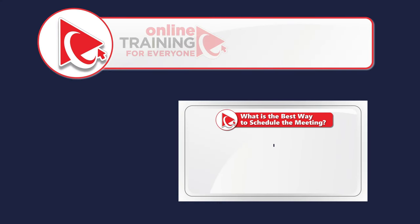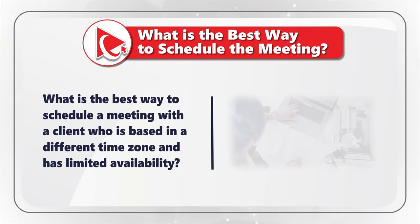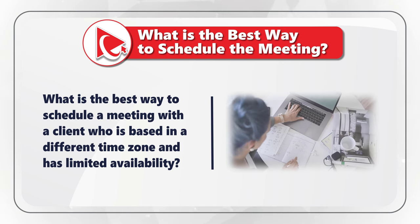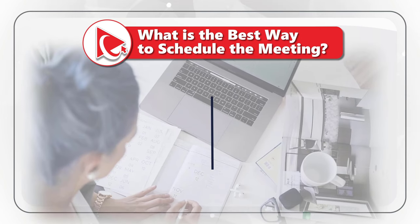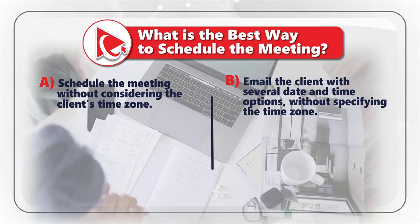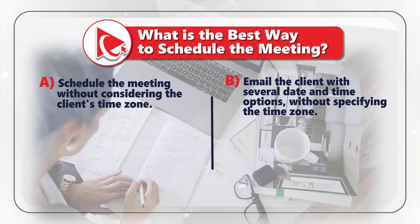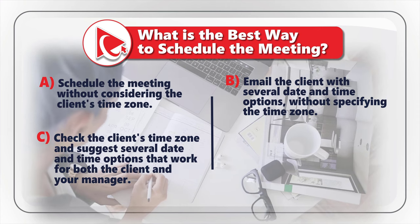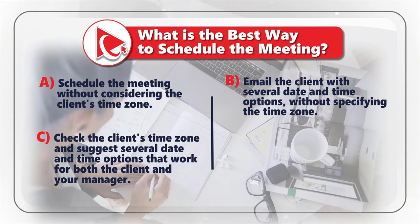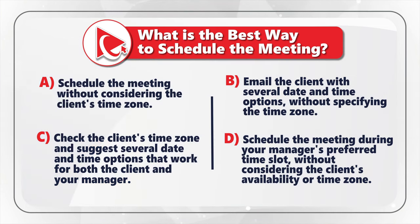Here's a very interesting question to determine how well you can work with others. You need to determine the best way to schedule a meeting with a client who is based in a different time zone and has limited availability. Choice A: Schedule the meeting without considering the client's time zone. Choice B: Email the client with several date and time options without specifying the time zone. Choice C: Check the client's time zone and suggest several date and time options that work for both the client and your manager. Choice D: Schedule the meeting during your manager's preferred time slot without considering the client's availability or time zone.